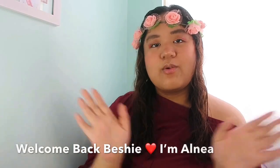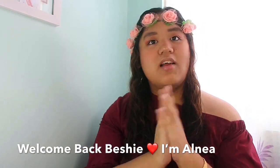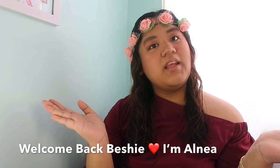Hi Beshies, welcome back to my channel! It's another vlog with me, Alaya and Bessie. In today's vlog I will share my new collaboration with Flippy — it is the Care Bear Naturals.